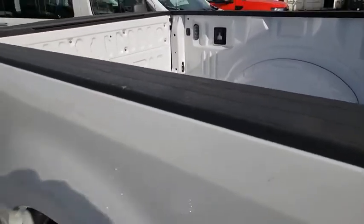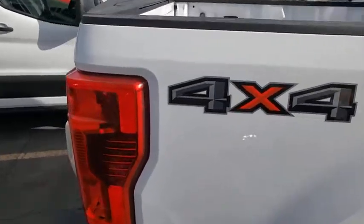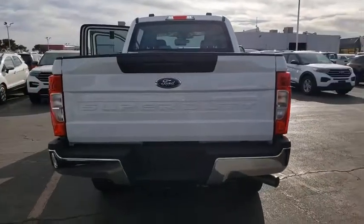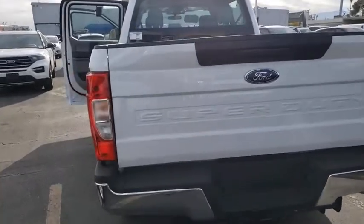Here are some of this vehicle's great options: traction control, dual airbags, power steering, four-wheel disc brakes, compass, trip computer, electronic stability control, tachometer, brake assist, overhead console, steering wheel cruise control.